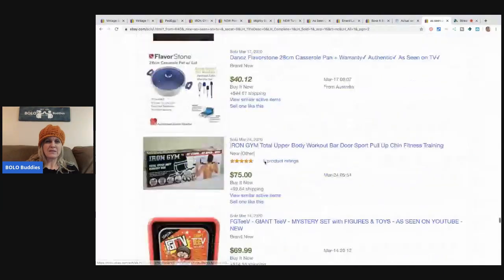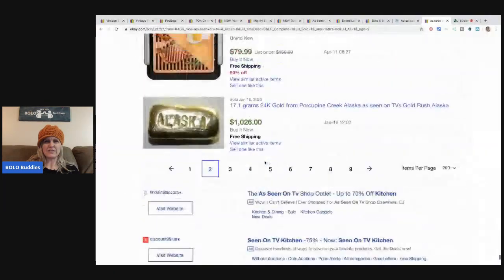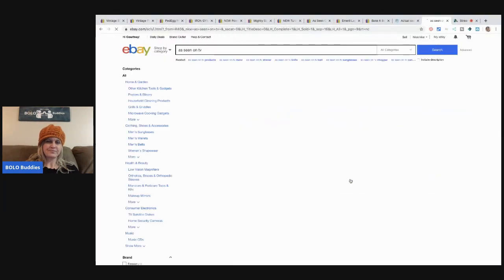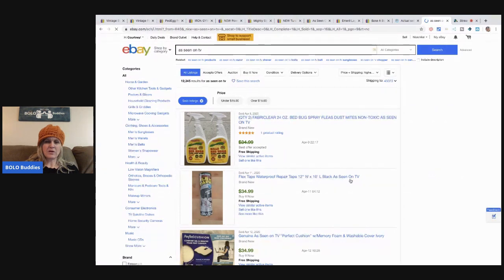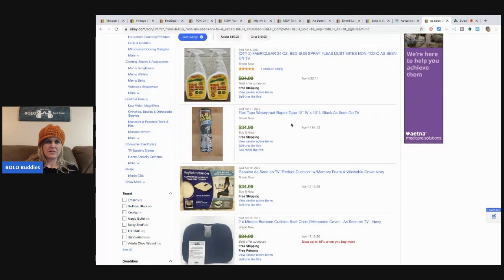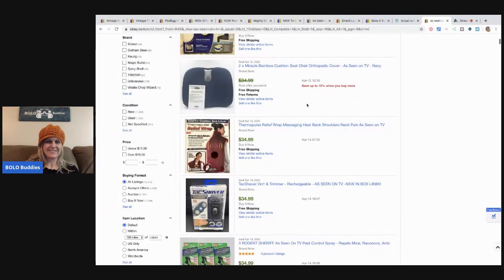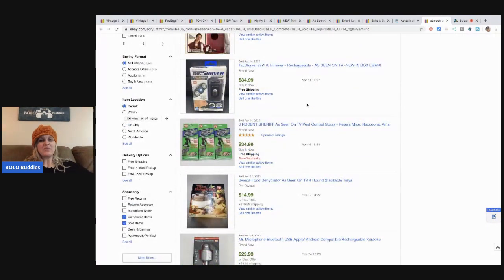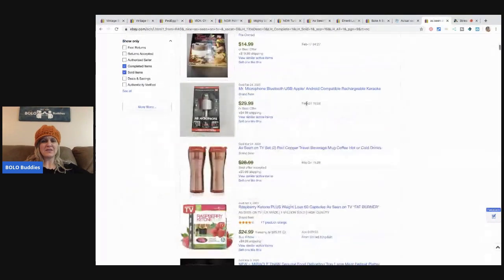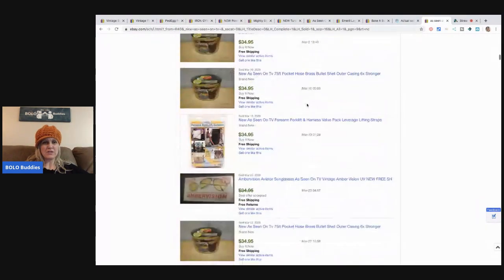Let me scroll down to page nine. These are more of your bread-and-butter items — some sort of bug spray as seen on TV, waterproof repair tape, the Perfect Cushion. There are lots of bread-and-butter items, but $15 to $30 to $40 is still worth picking up if you can get it cheap at a garage sale.